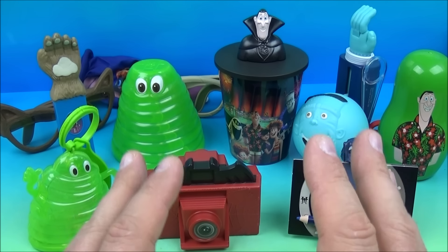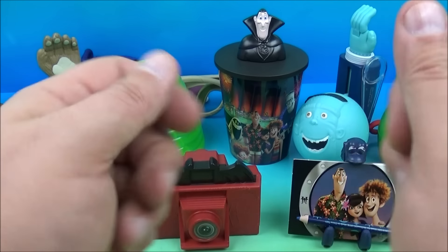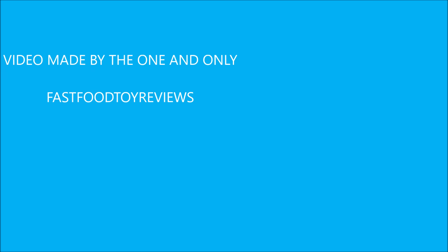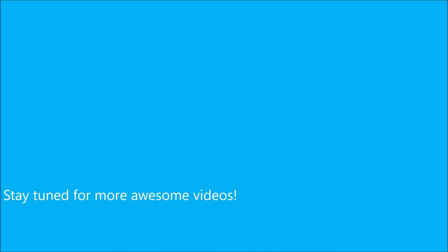So there you have it everybody — Hotel Transylvania 3, a monster vacation set of 12 awesome little toys released by McDonald's in 2018. Again, I had this set brought in from Russia — this was not released in the US. This is a really cool set. I highly recommend it. If you love these movies and you love these characters, you're going to absolutely love this set. It's a little hard to get a hold of, but if you can go online I'm sure you can find it. Thanks for watching everybody, take care, see you next time.